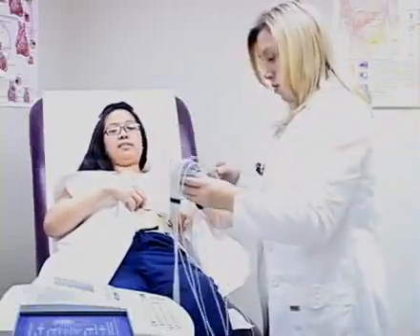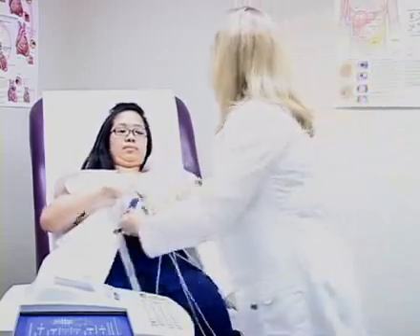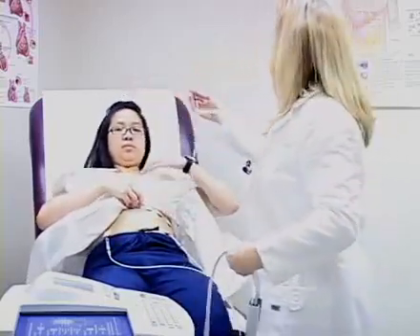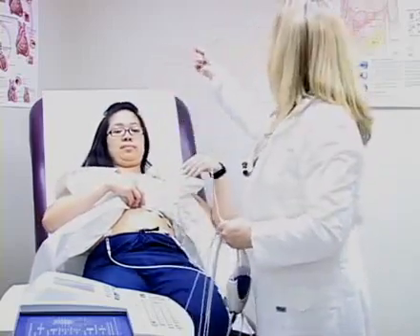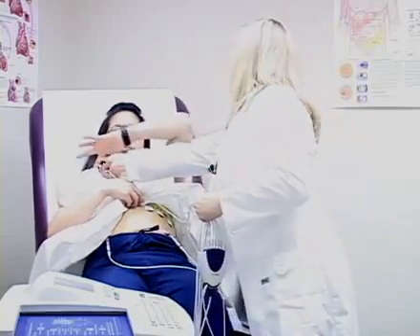The EKG will print out and the physician who ordered it is able to assess and read it right at that time. So if we see anything that is grossly abnormal and concerning and you're having symptoms, we will get you the appropriate care. This is just Deborah connecting all the stickers for the EKG.